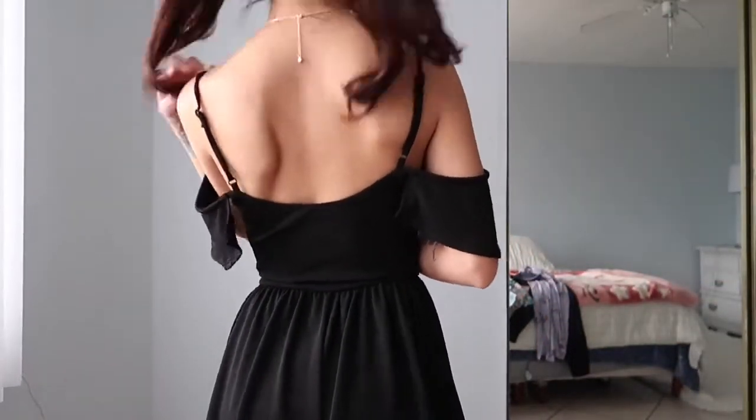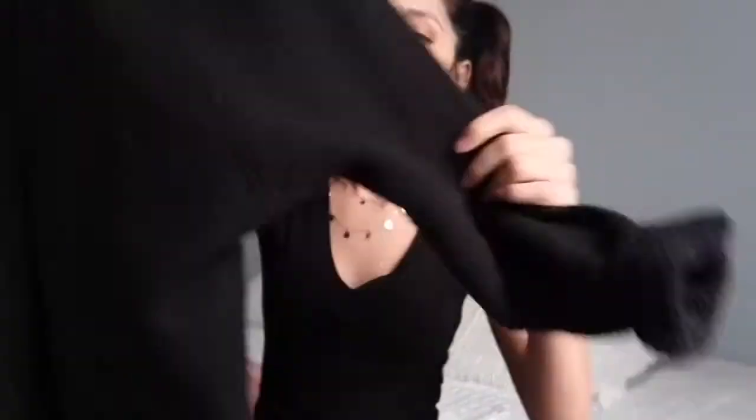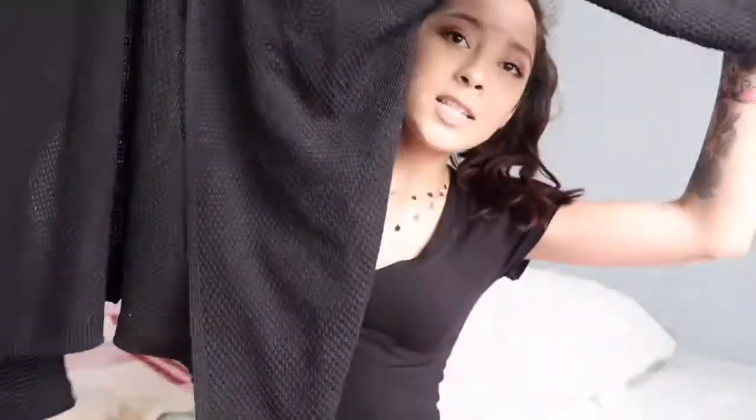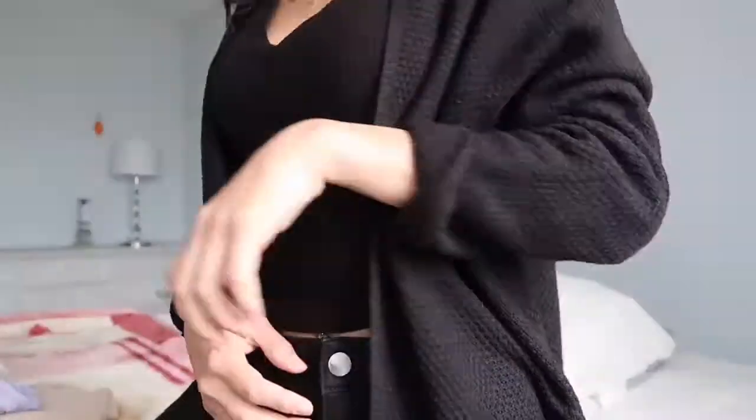Also from Fashion Q, I grabbed this cardigan — it's got a slight batwing to it but it's just a simple cardigan. It was only sixteen bucks so I had to get it.